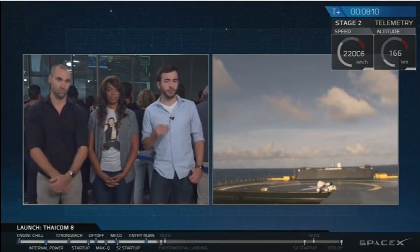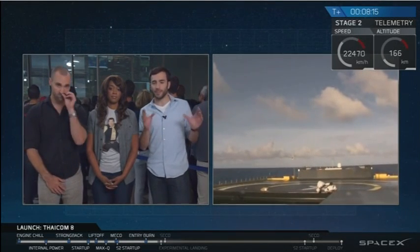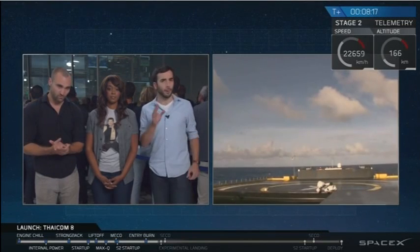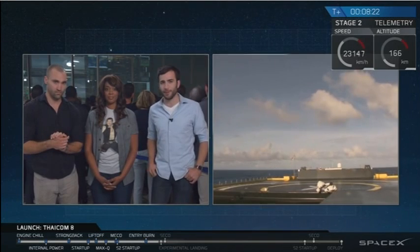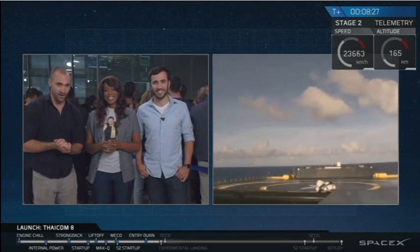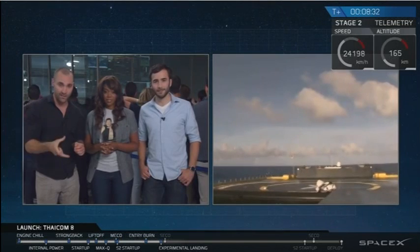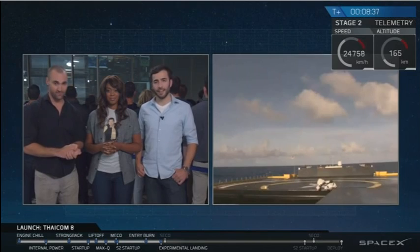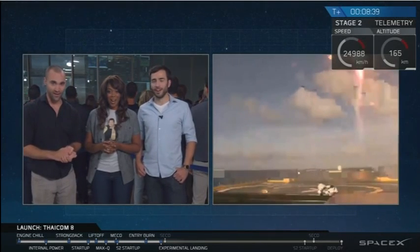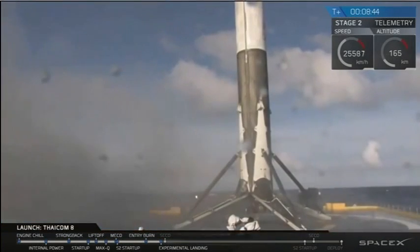The drone ship — you can see it on your screen right there. It is possible we might cut out for a second; the vibration of the engines can sometimes shake the satellite link. But you'll be able to see the landing burn of the first stage. And there it is — you're seeing what we're seeing. Falcon 9 has landed.